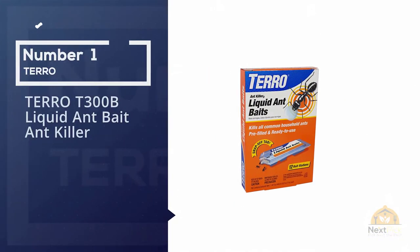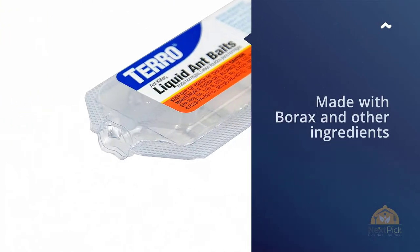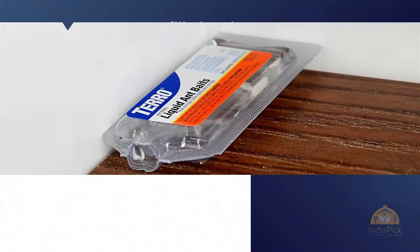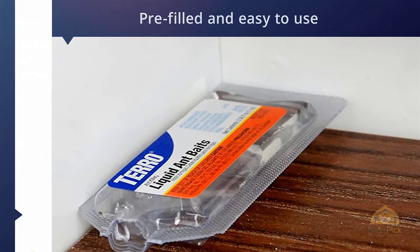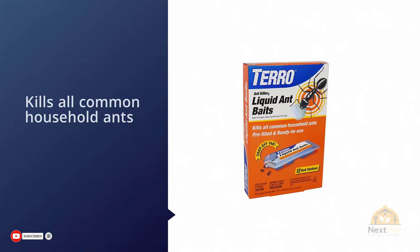Number one, most popular: Toro T300B Liquid Ant Bait Ant Killer. When you want a no-fail way to get rid of pesky household ants, reviewers say Toro T300 liquid ant baits are their go-to solution. Made with borax and other ingredients, they are pre-filled and easy to use — you simply cut the top off each bait with a pair of scissors.